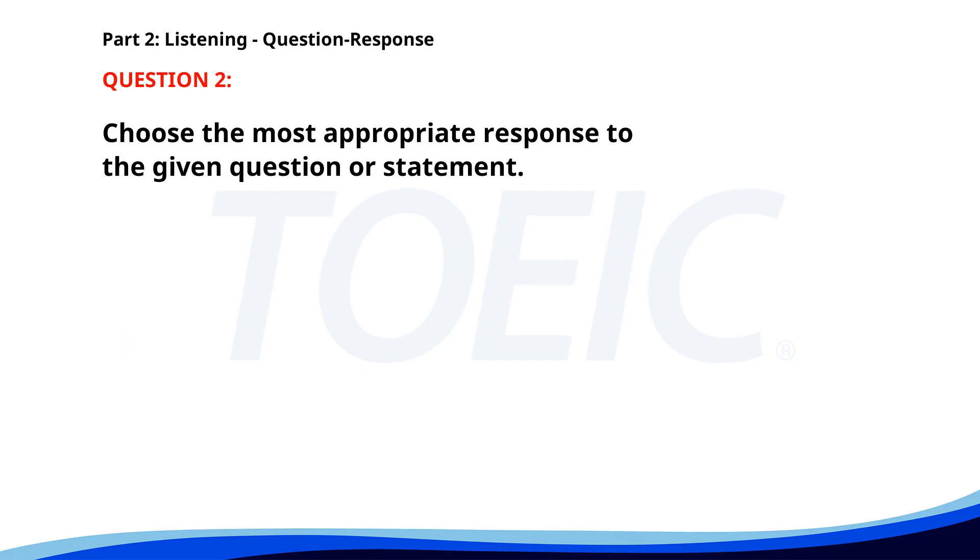Number two. Why did you choose this vendor? A. I didn't have a choice. B. The presentation was impressive. C. They offered the best price. The correct answer is C. They offered the best price.